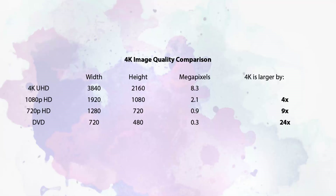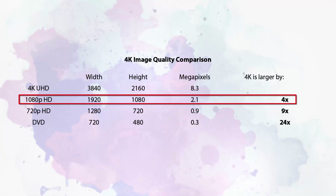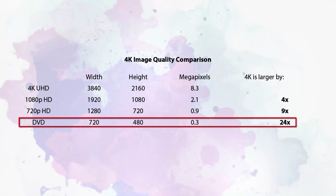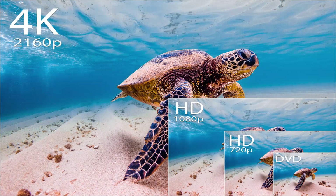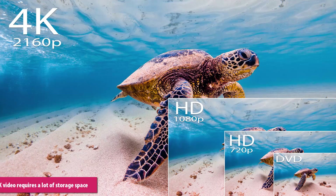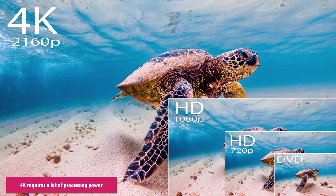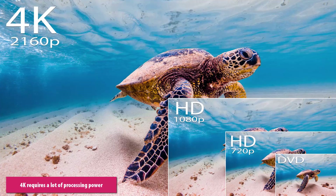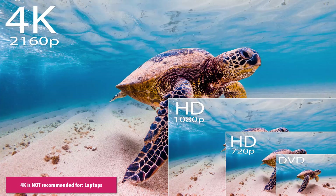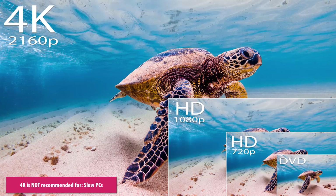The video frame for 4K video comes in at just over 8 megapixels, which is four times greater than 1080p, and 24 times greater image resolution than DVD. Naturally, with such large sizes, 4K requires a lot of storage space and is extremely resource intensive. So importing and publishing 4K is not recommended if you're using a laptop, older PC, or any otherwise underpowered computer.